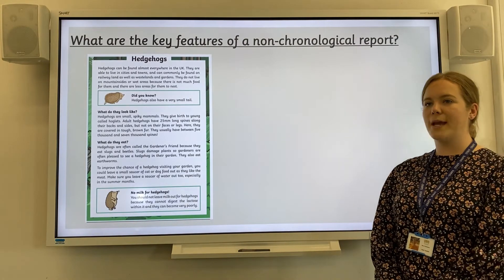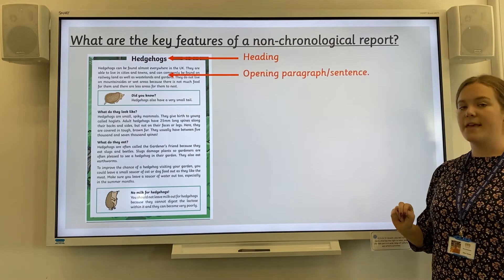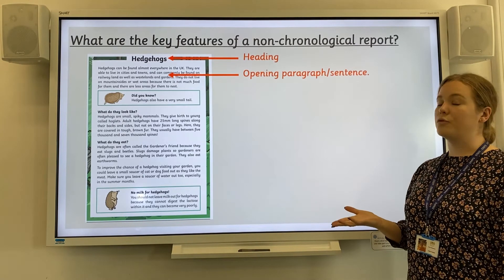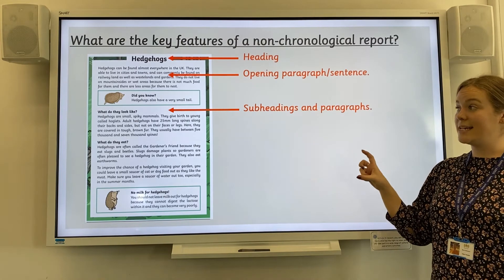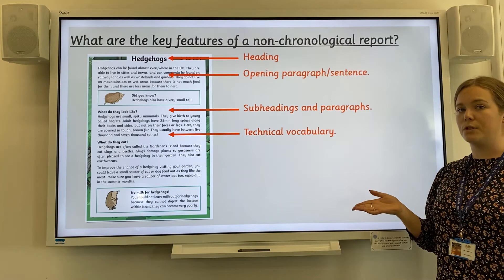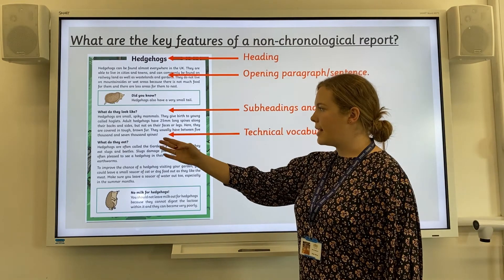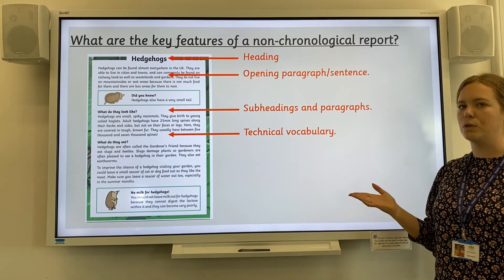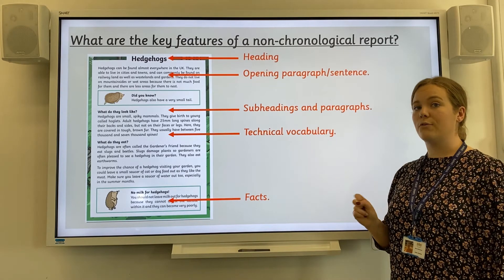So to recap our key features of a non-chronological report: first is a clear heading that tells the reader what the report is about. Then we have an opening sentence or opening paragraph that draws the reader in. Next are subheadings and paragraphs — each paragraph has a clear subheading explaining what that section is about. Then we have technical vocabulary — key words that link to the topic. And finally, some interesting facts have been included. These are the five key features we would like to see in your non-chronological report about stick insects.